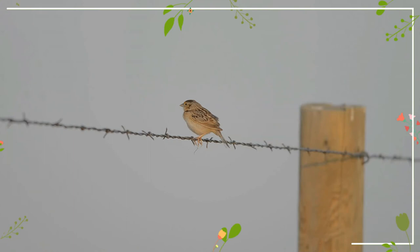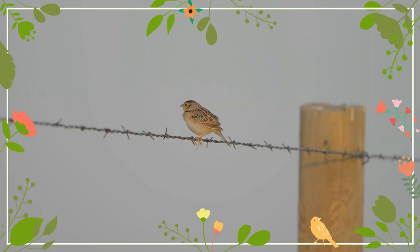Like many grassland birds, this bird's numbers have declined across many parts of its range, including a 98% drop in New York State.